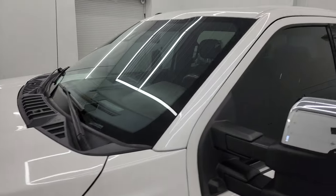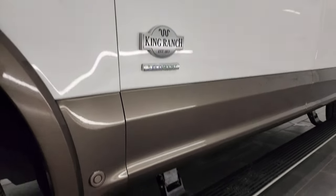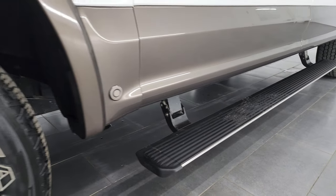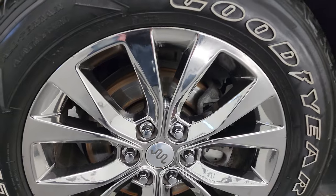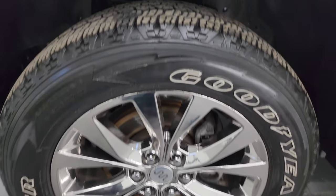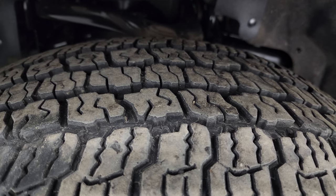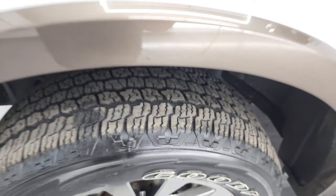Click the bell notifications to get updates on the videos I do each and every day of our amazing inventory here at Summit Automotive. This one comes with the 20 inch chromed alloy wheels and it has Goodyear Wrangler All Terrain Adventure tires. These are 275/55 R20s and they have about 60 to 70% of the tread left on them.